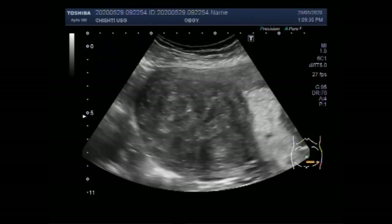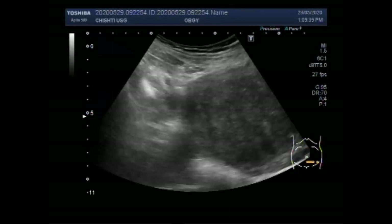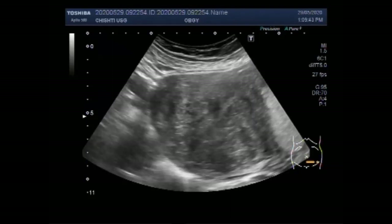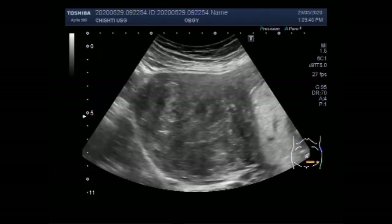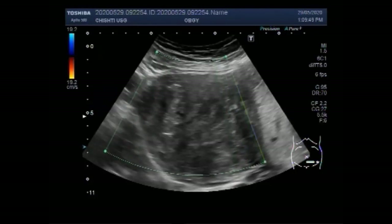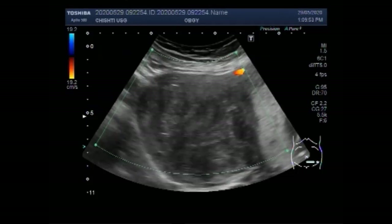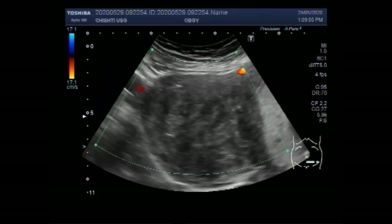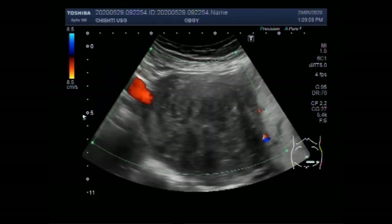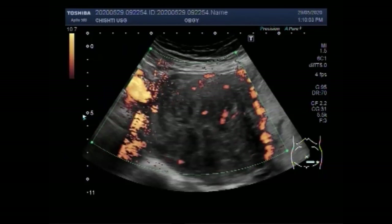Fortunately, the vast majority of ovarian cysts are harmless and nothing to worry about. Now you can see a large left ovarian cyst. A fair amount of blood flow is seen in the ovarian mass.